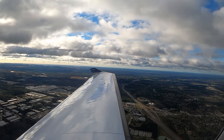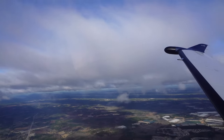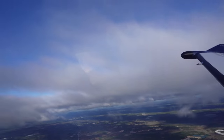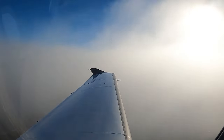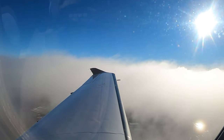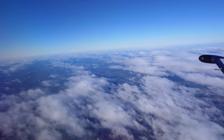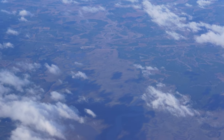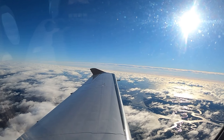We spotted a bald eagle on the way out — I took that as a sign of good fortune for our choppy flight. But once we climbed out above the clouds, it was smooth as silk. I have seen the coast of Georgia from the air numerous times, but seeing it from 10,000 feet — that was impressive.